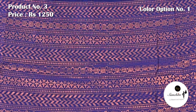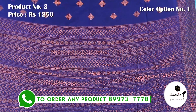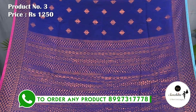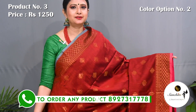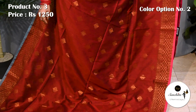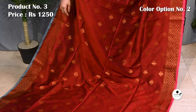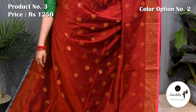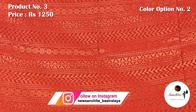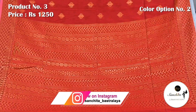Pallu is defined with horizontal lines in copper saree combination. Blouse piece is in rani. Maru with copper saree combination. Pallu is defined with horizontal lines in copper saree. Blouse piece is in rani.